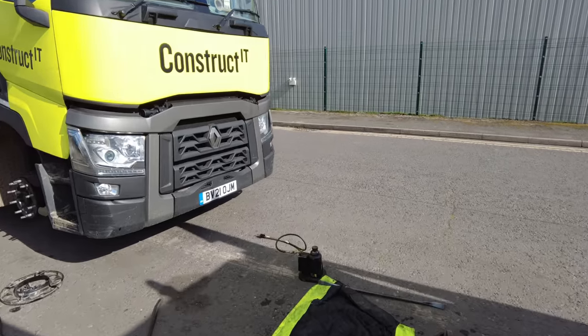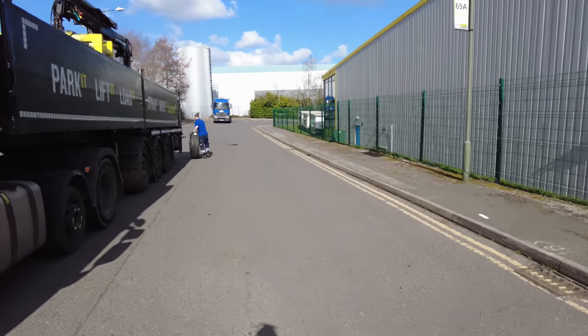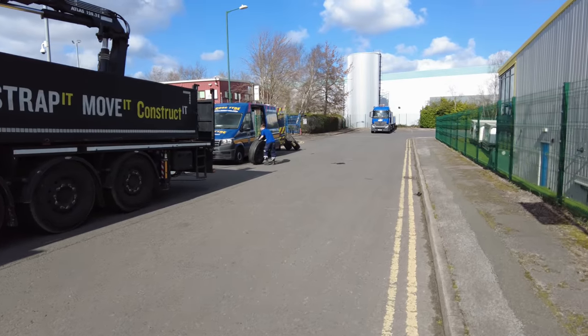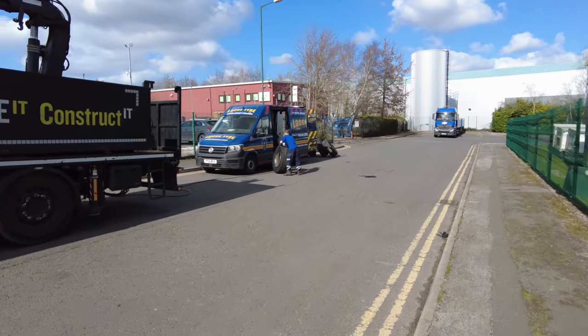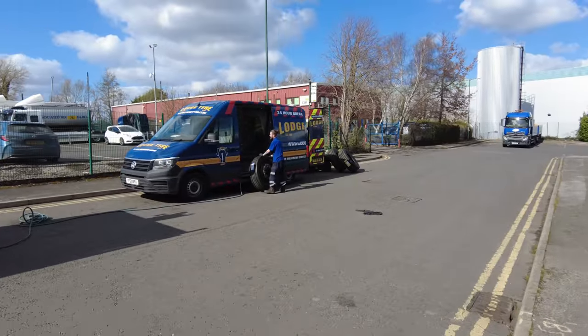Does he have some sort of compressor over this way? It must be blowing it up using the other vehicle's compressor. We'll just watch this part — sometimes you get a really loud bang when the tire seats, so let's see if it happens on this occasion.